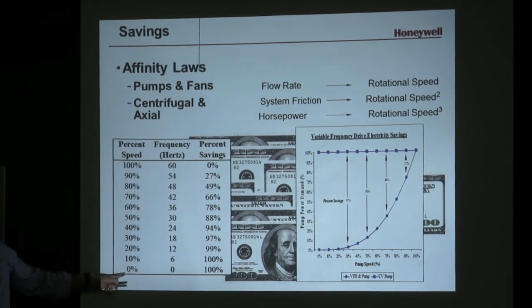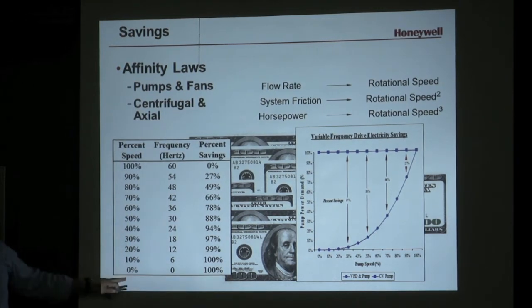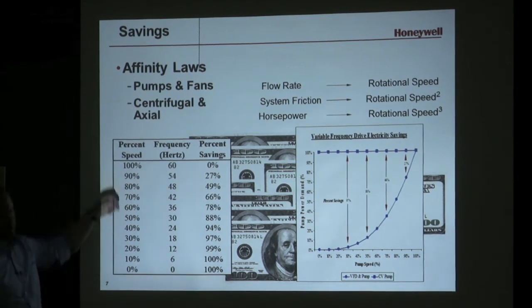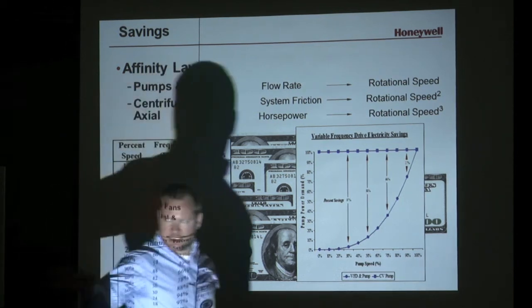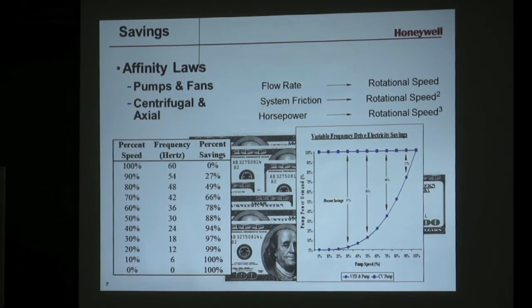Often in pump applications, when you get below half speed, these formulas break down. This rule of thumb breaks down. If you're pumping up a building and it's open on top and gravity's pushing down, there are a lot of variables that come into play. But generally speaking, in the upper 50% of speed, this is where the energy savings come from. We've all seen it and we all believe it — the technology's been around a while, and that's what it does.